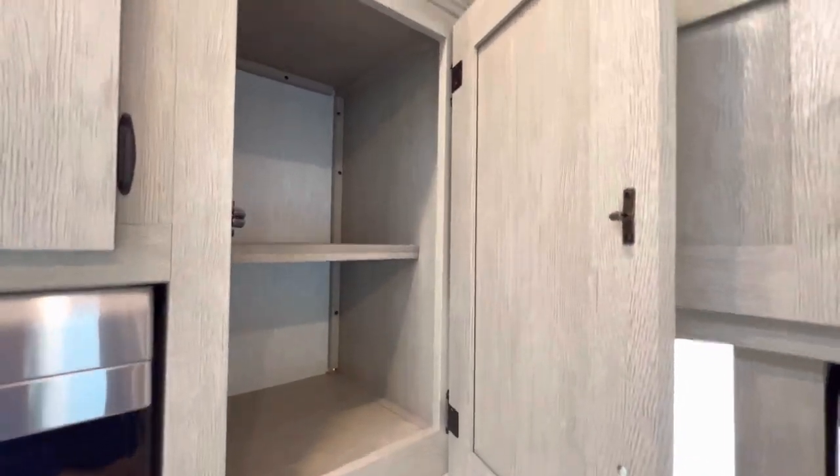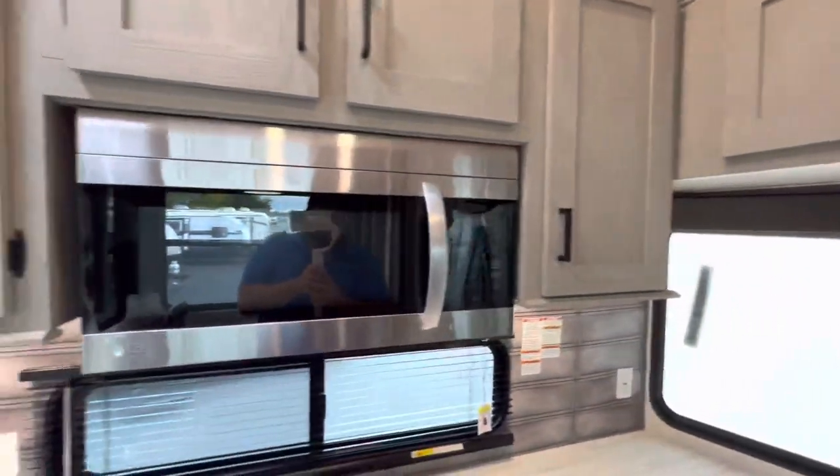Open up right here and you've got yourself your microwave.